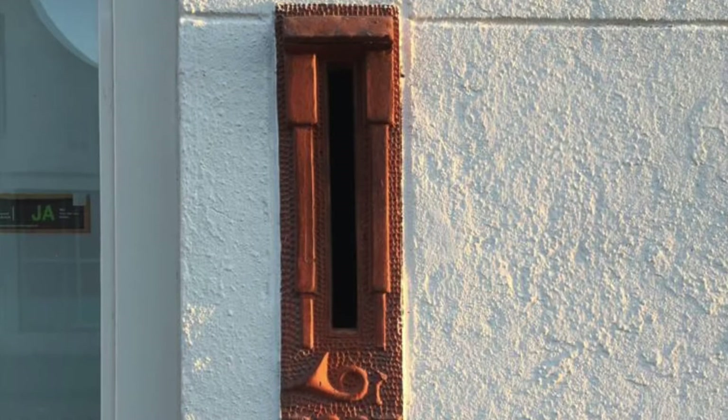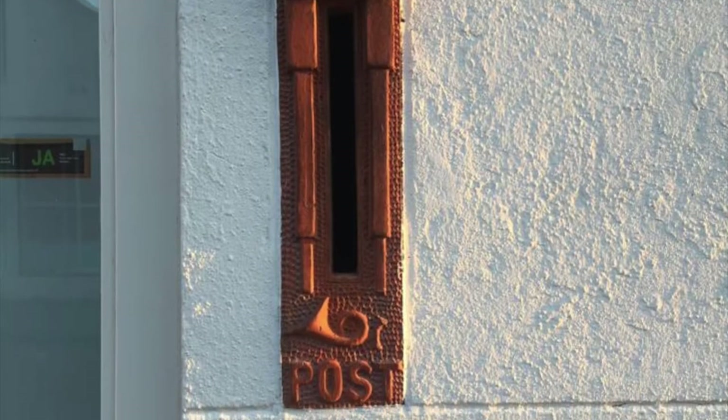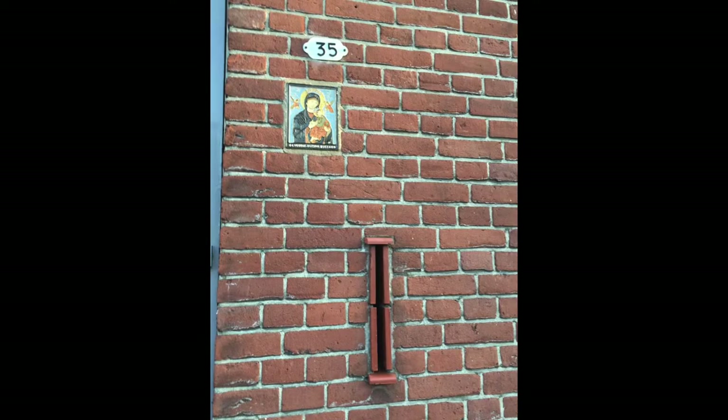Here is an old terracotta post slit with a bugle, which was the old sign of the post office. Here is another terracotta style.